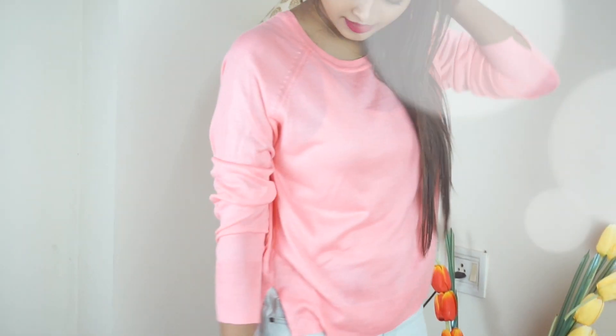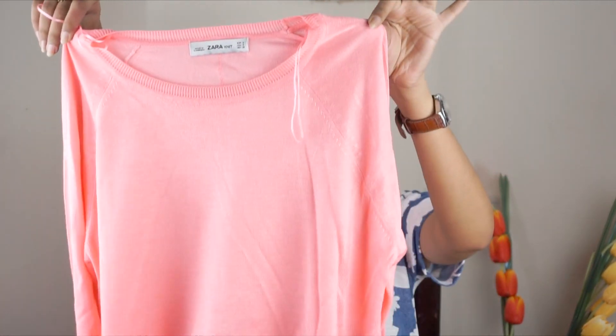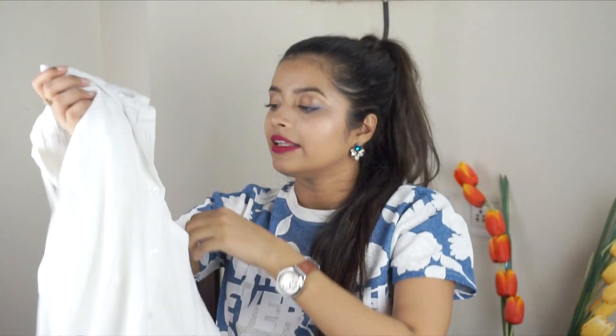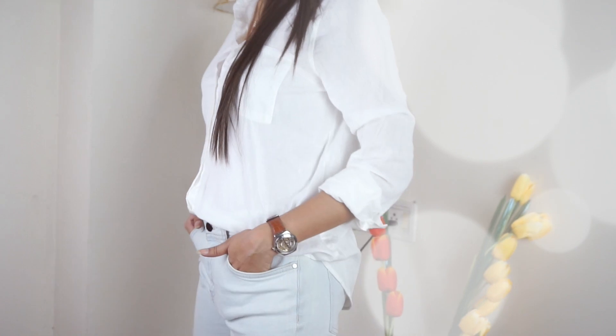Then I have this knit top from Zara, worth around rupees 700-750. It's a really plain knit top — I love these kinds of loose, plain tops without prints. Then I have this plain shirt from H&M, worth about rupees 799-800. It's a really loose shirt. I love wearing it with my jeggings and shoes — it looks really cool.